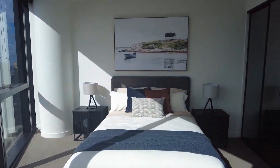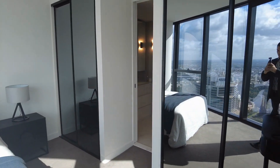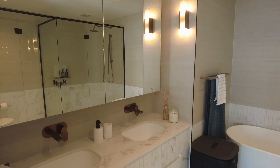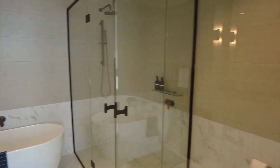Here in the master bedroom, as you can see, large queen-size bed, built-in robes and great natural light. In the ensuite we have a bath, large rain shower, beautiful vanity and floor-to-ceiling tiles.